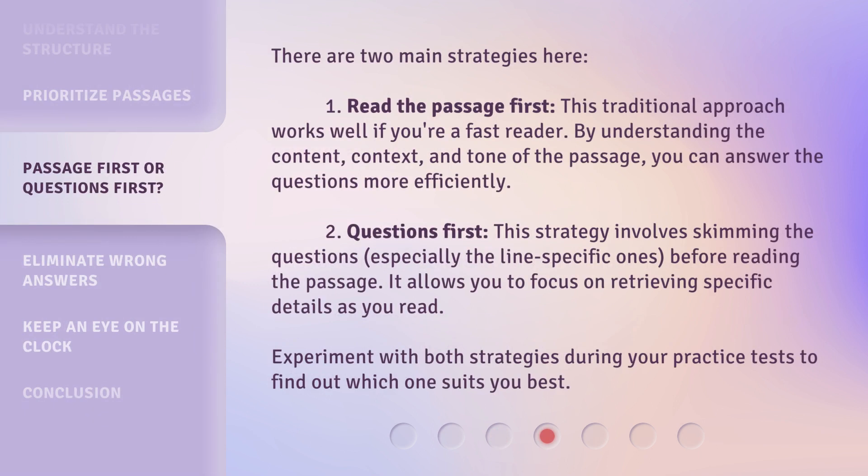There are two main strategies here. First, read the passage first. This traditional approach works well if you're a fast reader. By understanding the content, context, and tone of the passage, you can answer the questions more efficiently. Second, questions first — this strategy involves skimming the questions, especially the line-specific ones, before reading the passage. It allows you to focus on retrieving specific details as you read. Experiment with both strategies during your practice tests to find out which one suits you best.